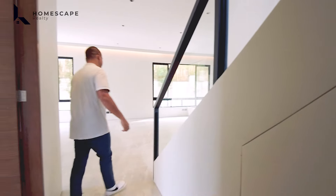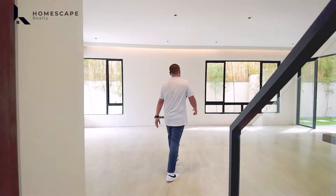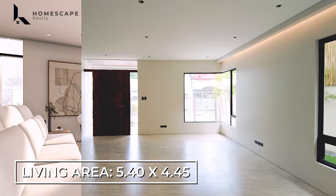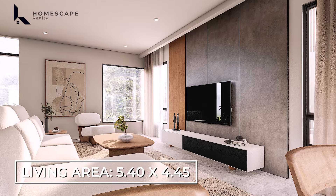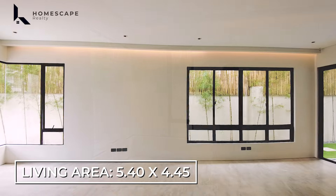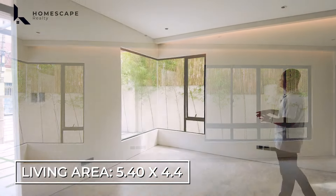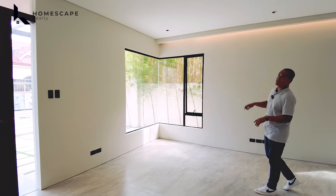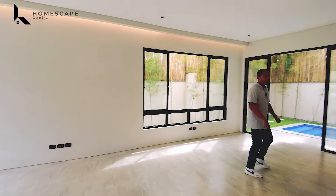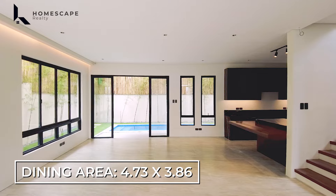As we enter through the main entrance — by the way, you have your modern door lock. For the entire ground level of this property, we have an open layout design. In this space is your living or receiving area. For the flooring, we have rough texture porcelain tiles with a marble grain design.